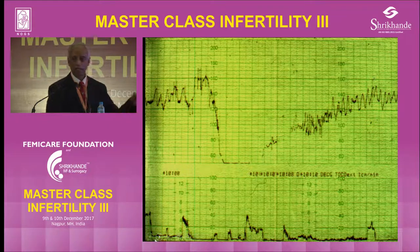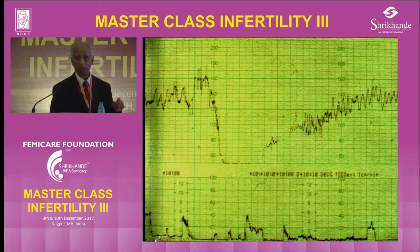You can see at the beginning of the bradycardia, the CTG shows accelerations. That means this baby is not doing badly and this baby is likely to recover. So that's the first thing.